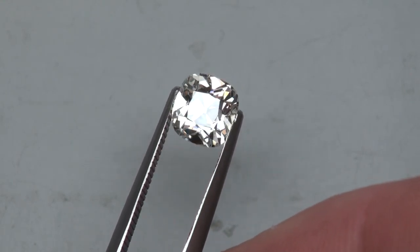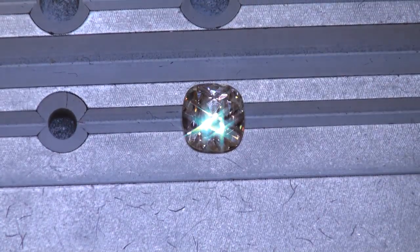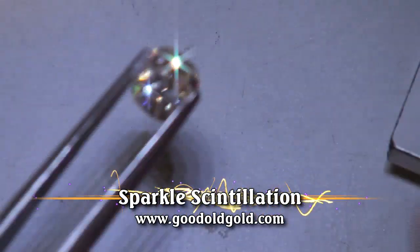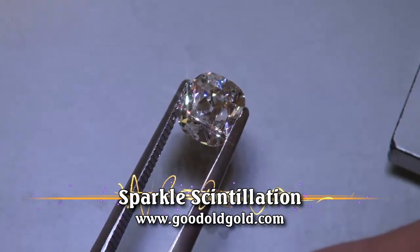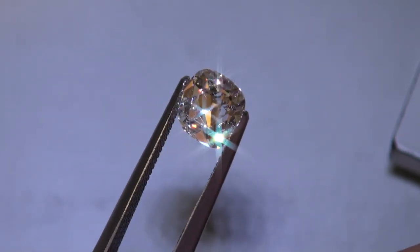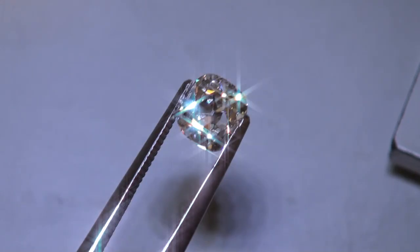Absolutely gorgeous. Now we're going to bring it into dim spotlighting and look at our sparkle, scintillation and dim spotlighting. Here is this carat and a half F SI2 in our dimmer spotlighting. The fire, and both the fire and the sparkle — just beautiful. All right, so we're just kind of moving the diamond. Beautiful spot there in August Vintage Cushions.